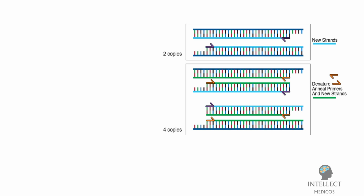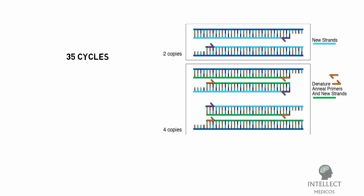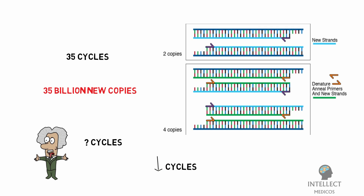A standard real-time RT-PCR setup goes through 35 cycles, meaning by the end of the process around 35 billion new copies of the section of viral DNA are created from each strand of virus present in the sample. Scientists also monitor how many cycles it takes to reach this level to estimate the severity of infection — fewer cycles means a more severe viral infection.